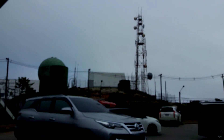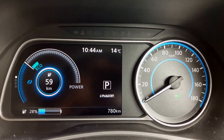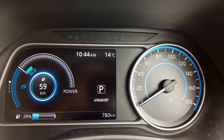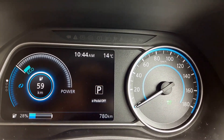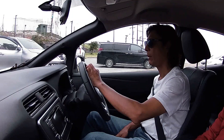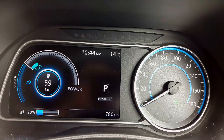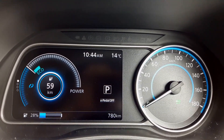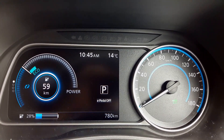We are now at the top of Doi Inthanon. Let's see what we have left. We started with 274 km of range and now have 59 km left. Which looks scary considering the distance we have to drive back to our start point. But on the way back it's totally downhill, so we're going to regenerate back some electric power. Let's see if we can arrive at our final destination of the day.